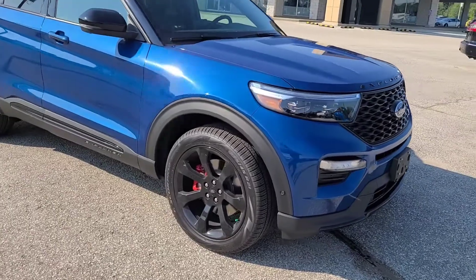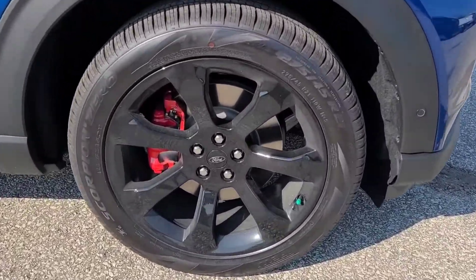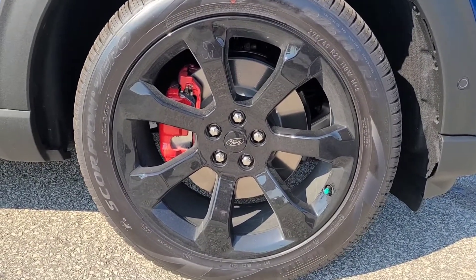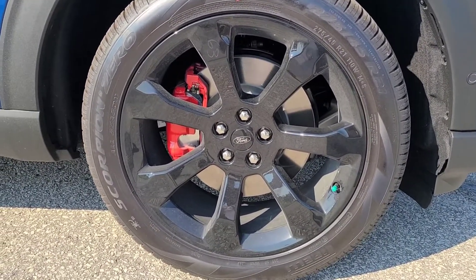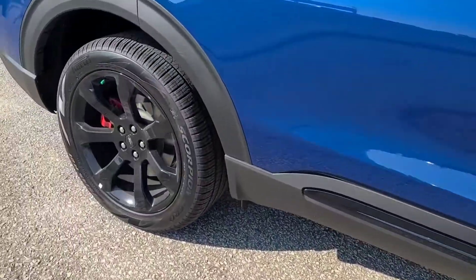The Street Pack is a $1,500 option which this Explorer ST does have. That's going to give you the 21-inch painted aluminum blacked-out rims with the red calipers and front and rear upgraded performance brakes.